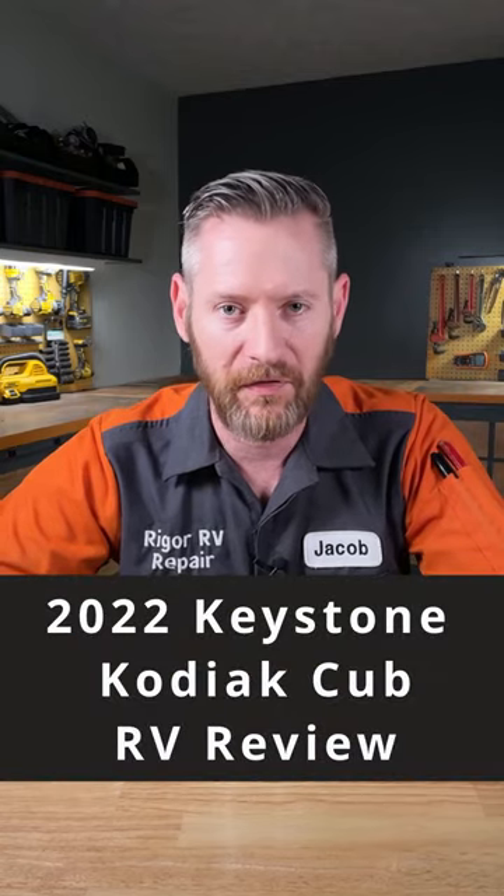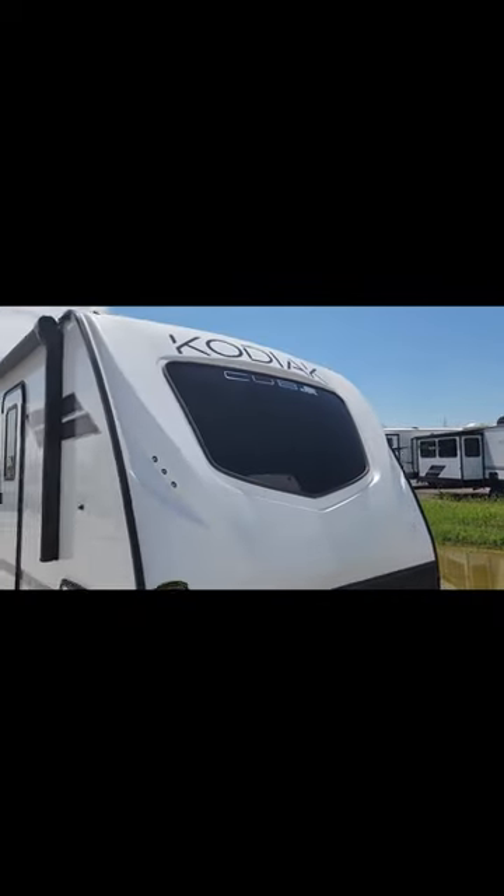I'm an RV tech, and this is my 30-second review of a 2022 model Keystone Kodiak Cub 199RK.